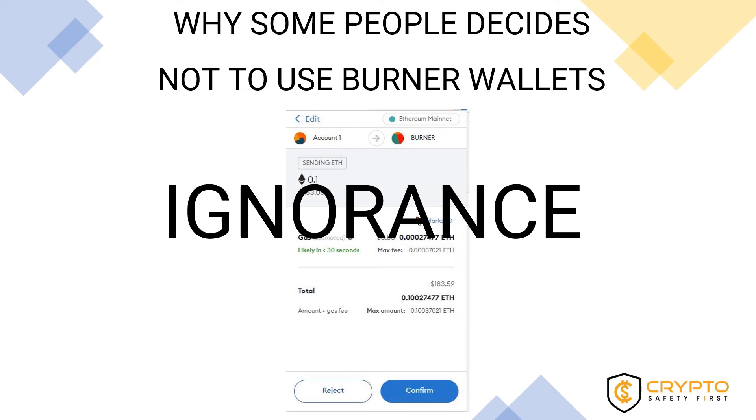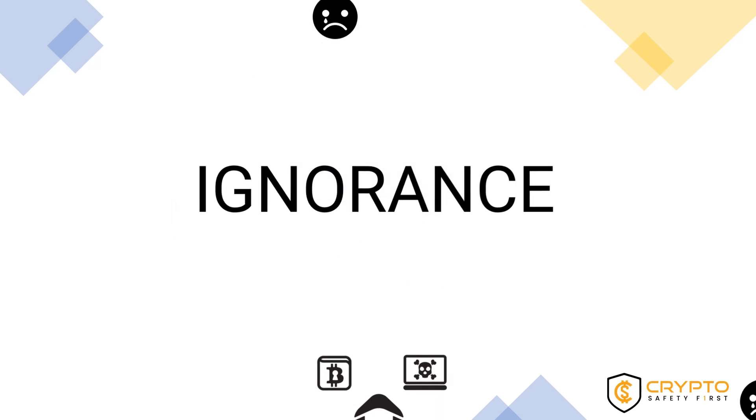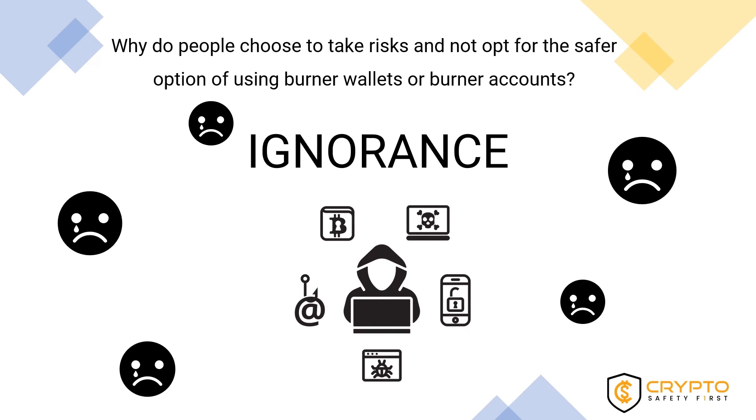Above all, people do not create burner wallets due to ignorance. Most people think that hacks and scams are something that happens to someone else. But trust us — there are many people who have lost very valuable crypto assets and wish they had used a burner wallet instead.